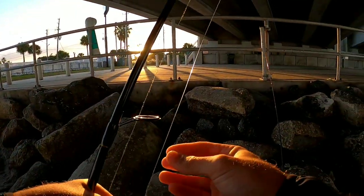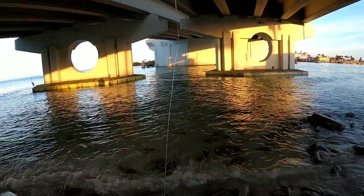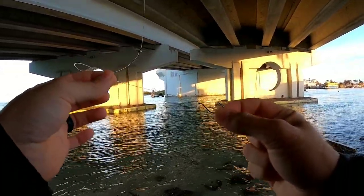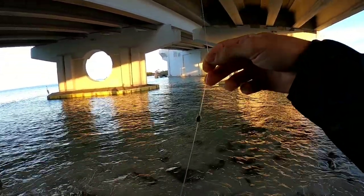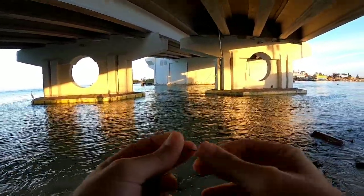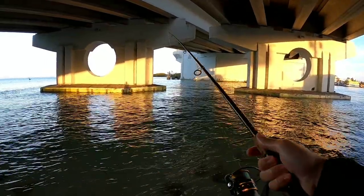Nobody really seems to be catching anything — let's see if they're in here. Alright, you guys, here at the spot this is what I'm using: a one-aught hook by Owner, a small split shot, and around three to four feet of 30 pound test. I run the 30 pound test because sometimes you can get a bigger fish here. Let's see what happens.